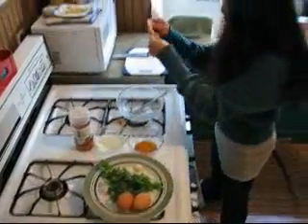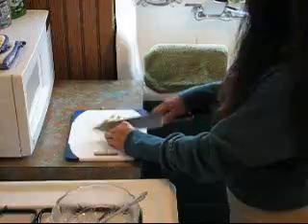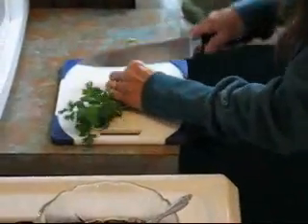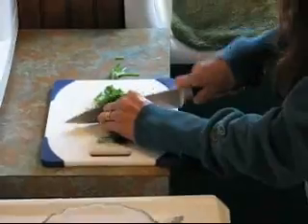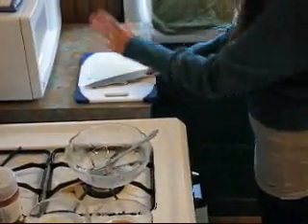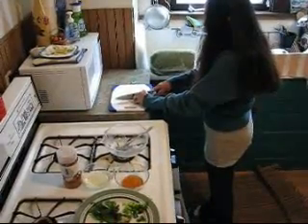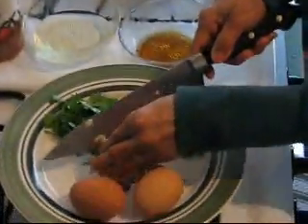First I will slice the green onion, then cut to small pieces. Cut the cilantro into small pieces too. You can do it many ways, but it's simple. You can fry just egg and fish sauce — that's okay too.